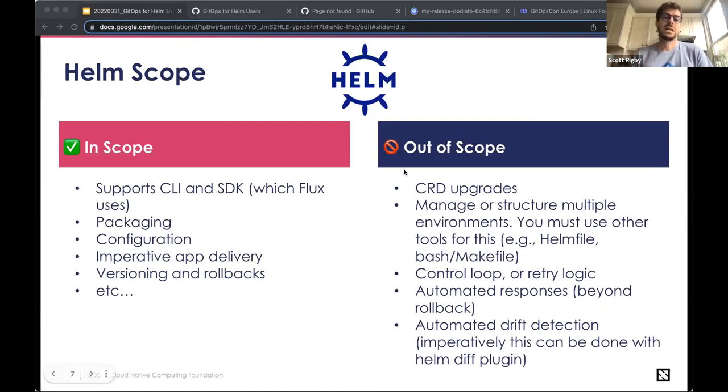Helm also doesn't have control loop functionality or retry logic outside of basic client commands — because it's a client, it's supposed to be attended, or you can rerun it in automation. There are no automated responses apart from rollback if you set those options during deployment. And there's no drift detection. There's a Helm Diff plugin you can run imperatively, but there's no automated drift detection or self-repairing.